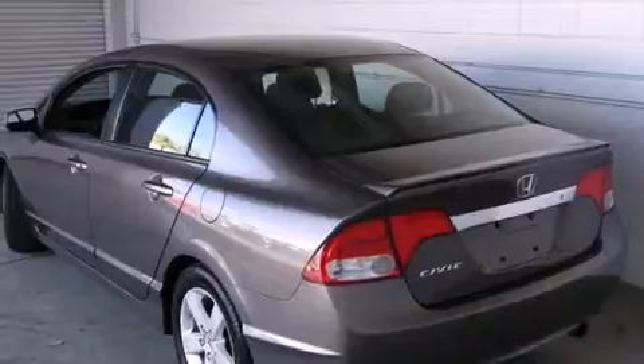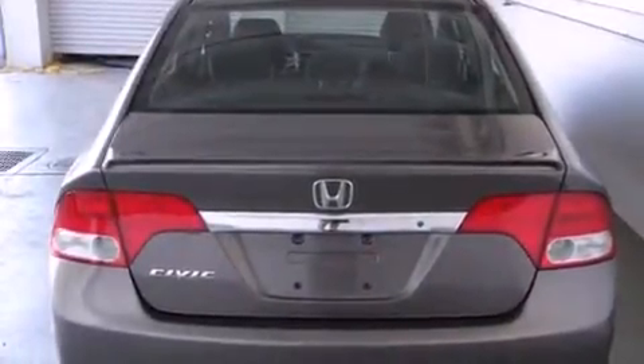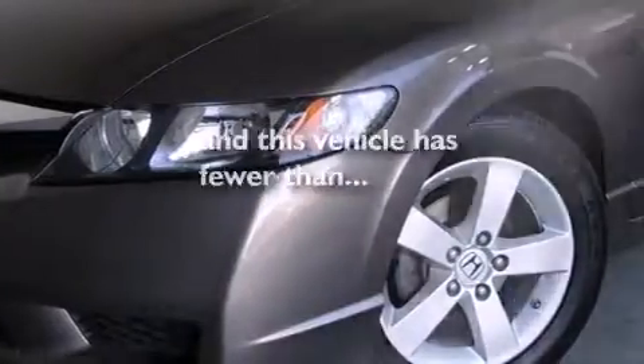Features include air conditioning, cruise control, full power accessories, side curtain airbags, a rear window defroster, a rear spoiler, tinted glass, an anti-lock braking system, and this vehicle has less than 36,000 miles.